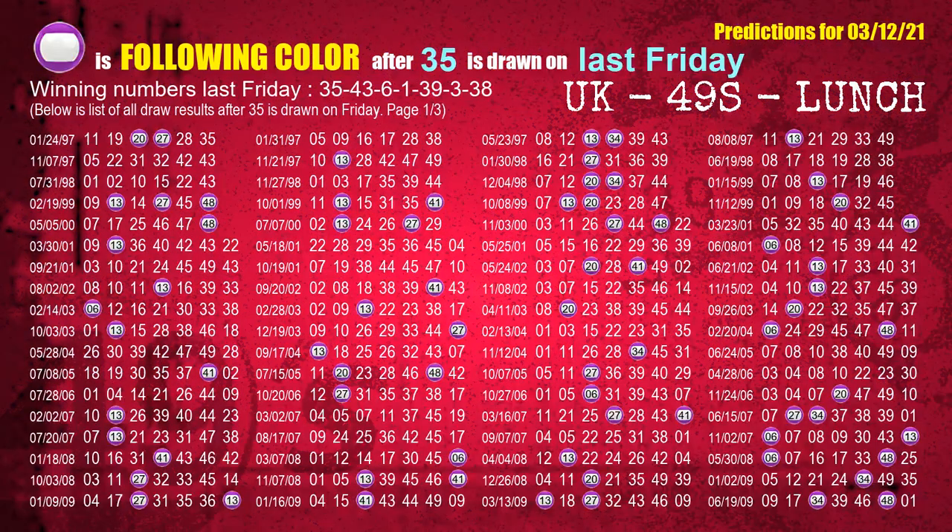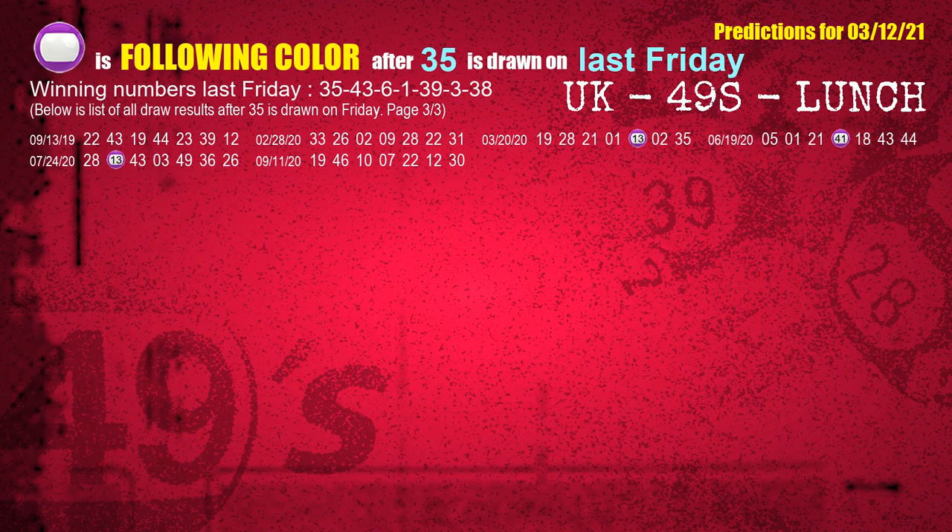Just like next-week following ones, we can find out next-week following ball colors through the result of the same day last week. The first winning number last Friday is 35. We list all draw results which are one week after a Friday draw with 35 as a winning number. The most frequently following color is purple when 35 is the winning number on last Friday. We also highlight the color purple with a color ball image for you.